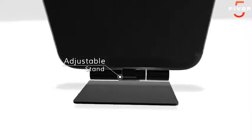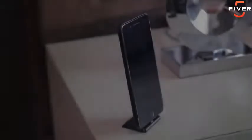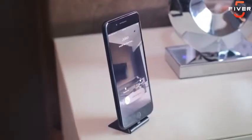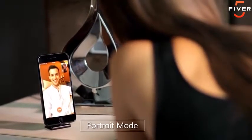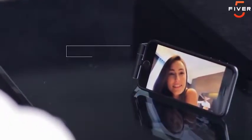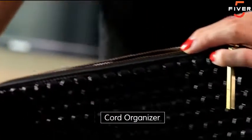OxyLite also features an adjustable stand, helping you multitask wherever you are. So whether it's video chatting with your friends, setting up your next hot date, or watching the latest Netflix series, OxyLite seamlessly integrates into your daily life. It also doubles as a cord organizer, so say goodbye to messy cables forever, and you can tuck it away and take it with you wherever you go.